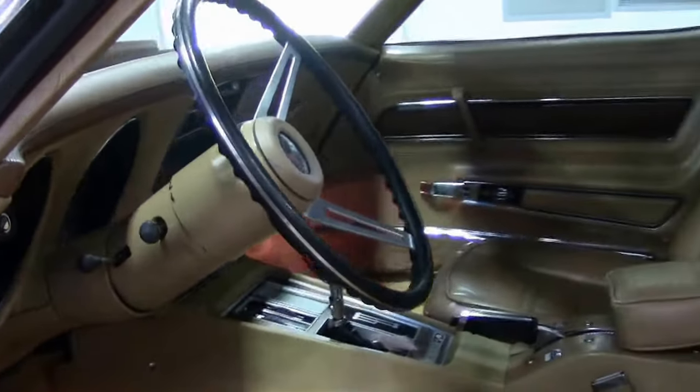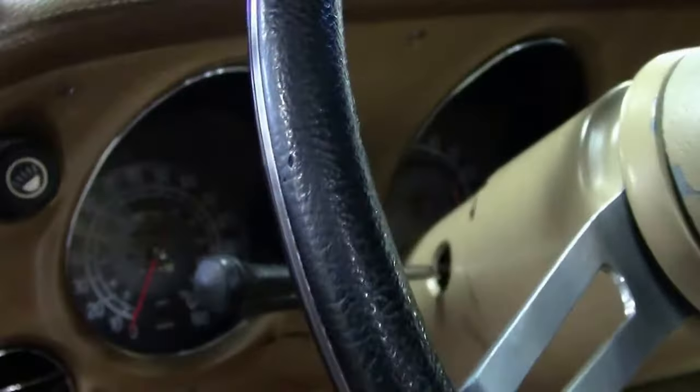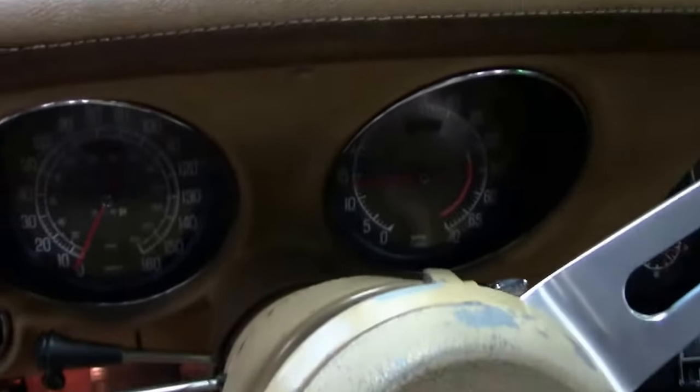As you can see, the interior is in good shape. It's called a medium saddle. All the gauges are clear and in good working order. Radio looks good. Somebody took good care of this car.